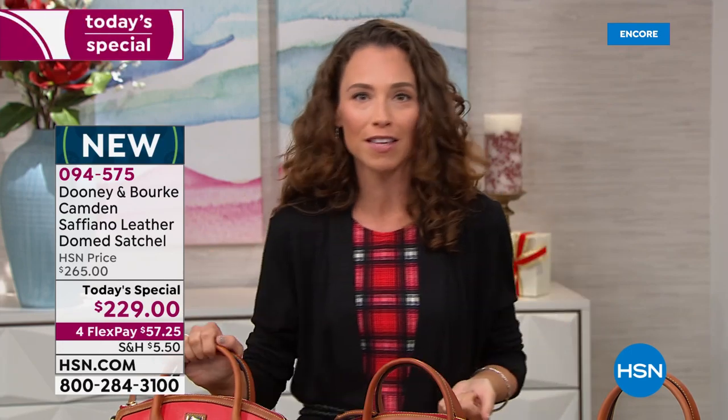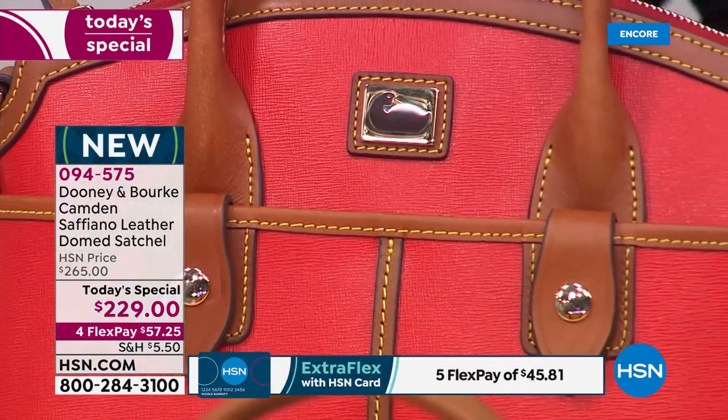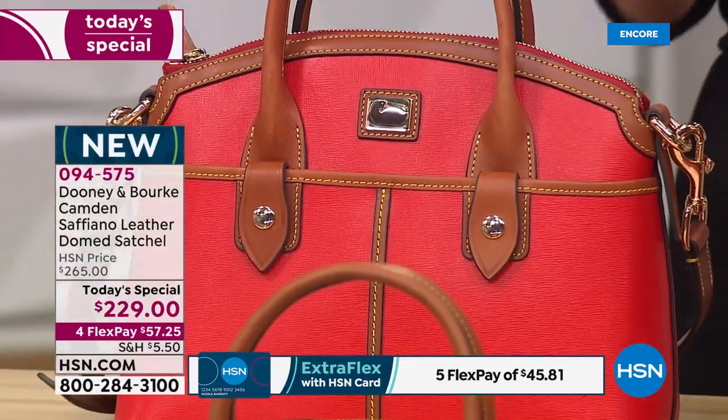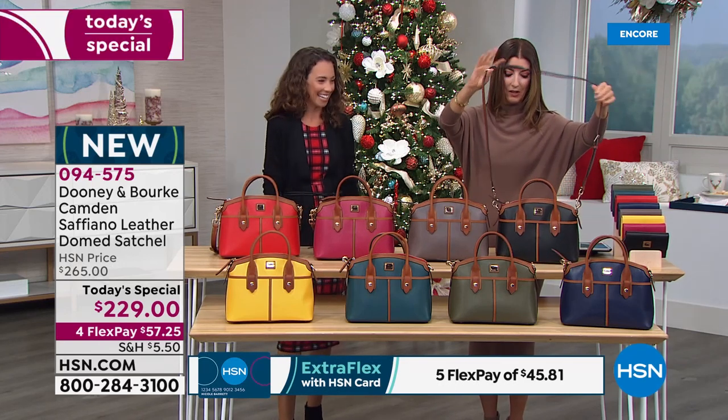I carry these bags with pride — my sisters and my mom do too. There's such joy in handing them down from generation to generation. These bags are built to last; they will look as amazing 20 years from now as they do today.